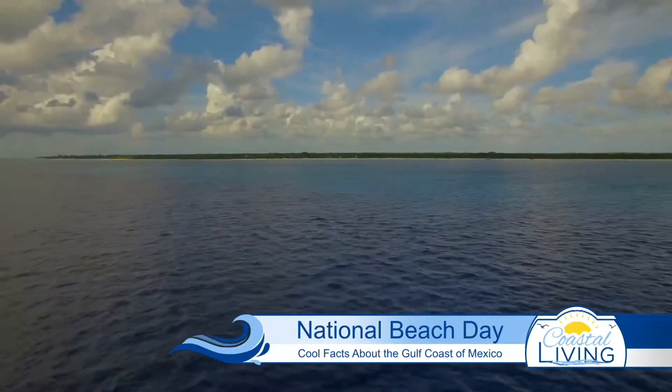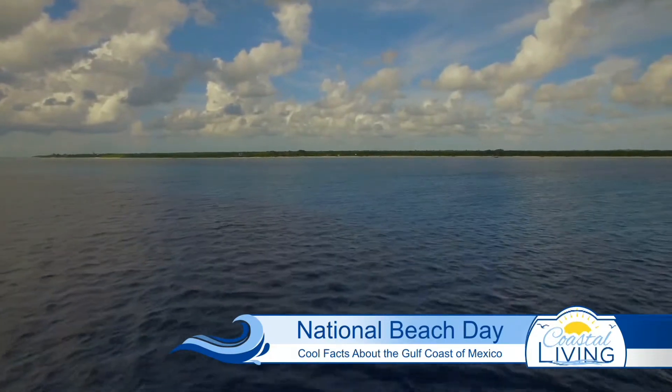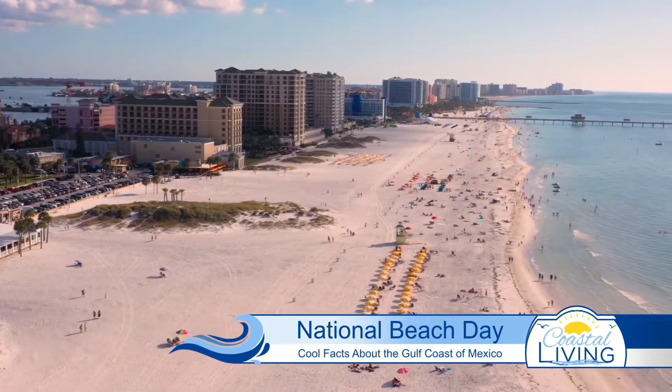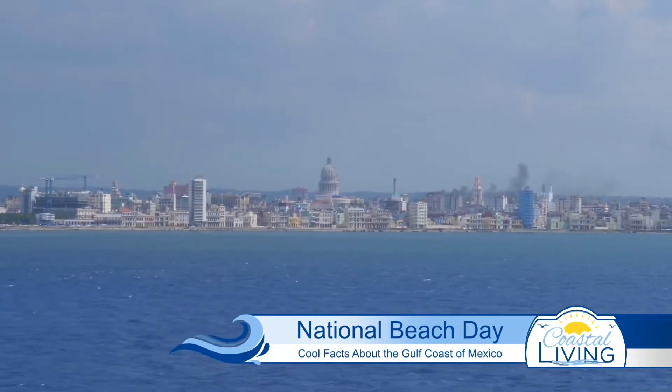Number one, the Gulf might be bigger than you think. It's the ninth largest body of water in the whole world. It's also got quite a few neighbors. The Gulf covers 600,000 square miles and is bordered by the USA, Mexico, and Cuba.